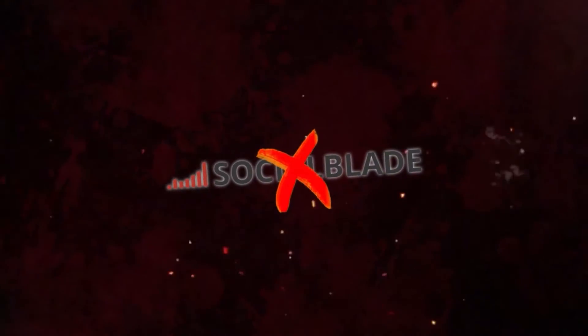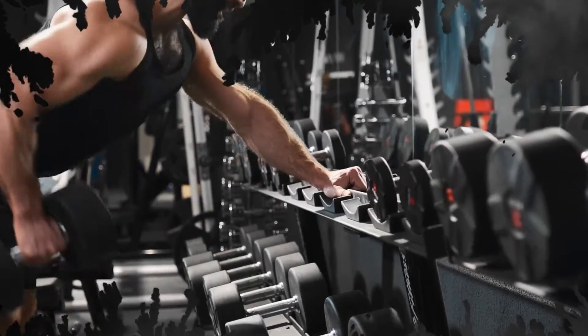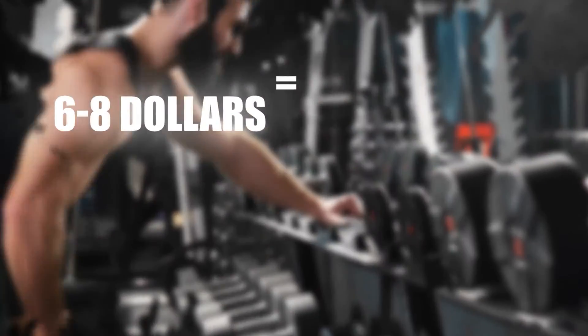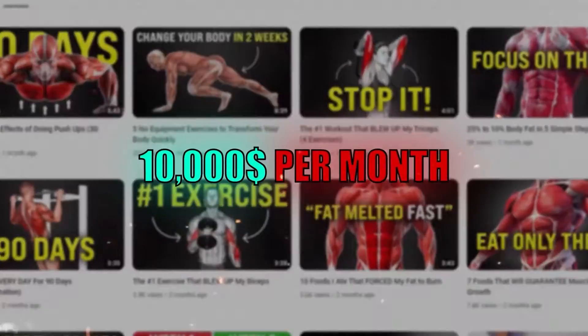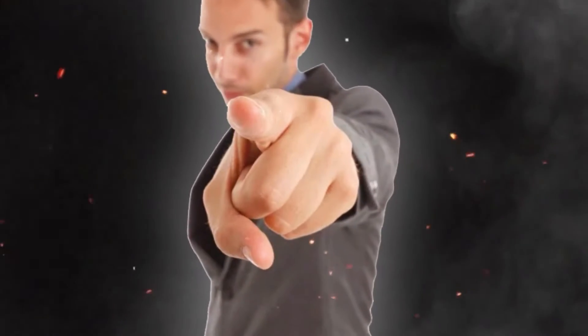We know that Social Blade's numbers are wrong and channels in the fitness niche have an RPM of six to eight dollars per 1,000 views, meaning this channel is easily earning $10,000 per month. I'll show you how you can too.